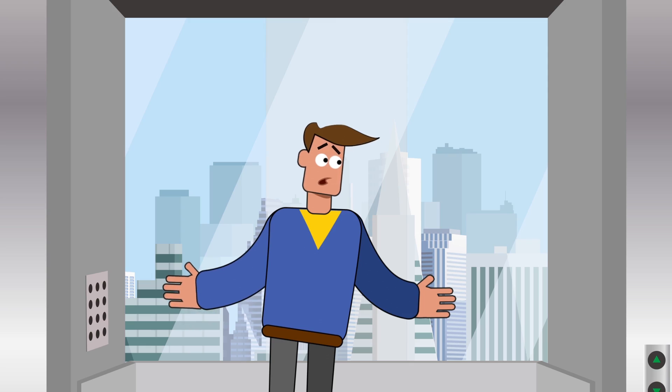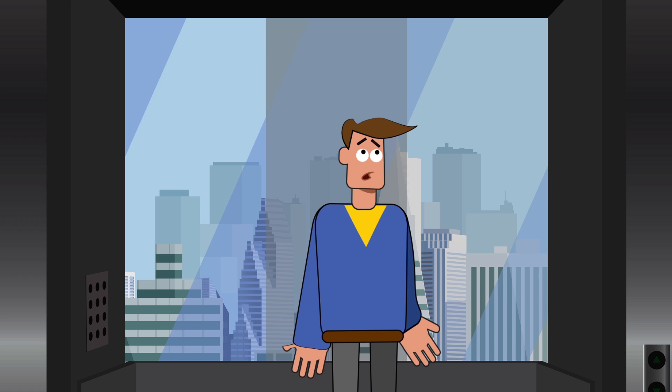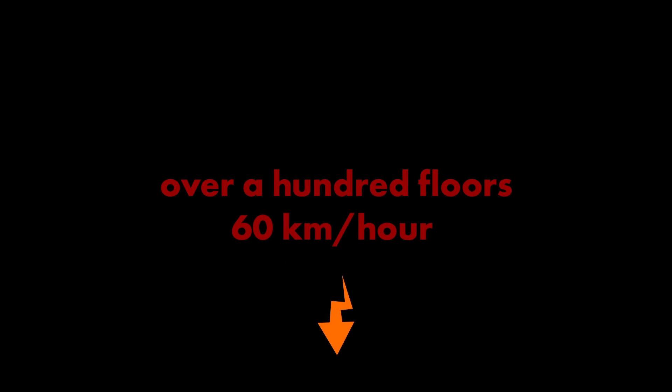Our elevator stalled? That's not good. And those are the lights. Do not panic. Do not panic. I think we're going down! We are officially in a free-falling elevator in a skyscraper with over 100 floors to go at over 60 kilometers an hour.